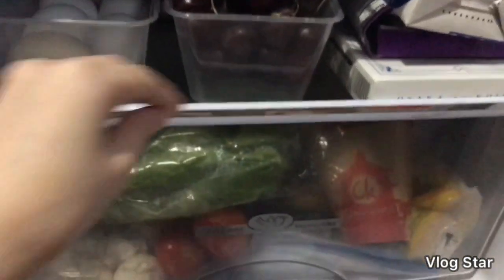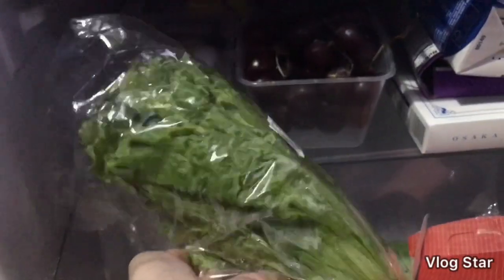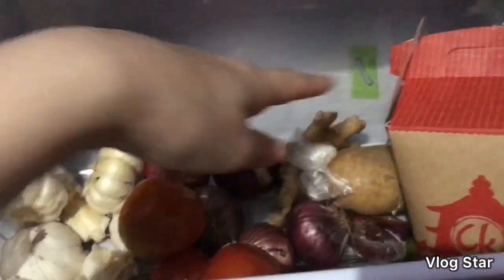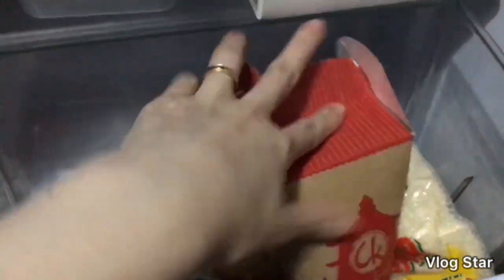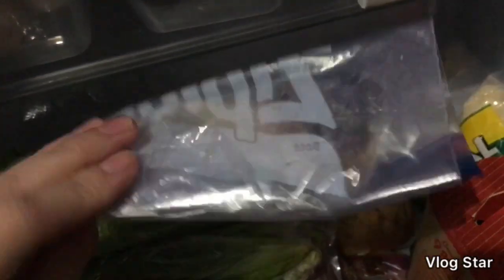Dito naman sa pinaka lower part, lalagyan po kasi ito ng fruits and vegetables. Ito, lettuce — mahilig po ako sa vegetable salad, kaya hindi po ako nawawala ng lettuce. Meron ako dito mga typical na ginagamit sa paglaluto: garlic, onion, tomato, ginger. May natira ako na potato and calamansi. Dito ko nilagay yung sugar sa gilid kasi pag sa labas ko siya ni-store, nilalanggan po siya at andami po kasi lang nang dito. Ito naka plastic na — yung pampakulay sa atin. So yan lang po yung namin ng fridge namin.